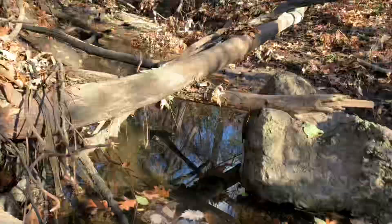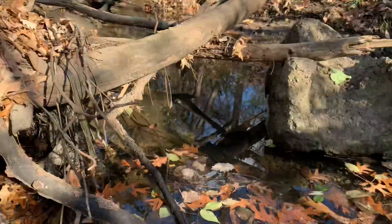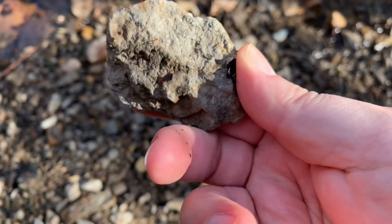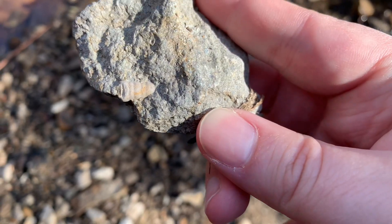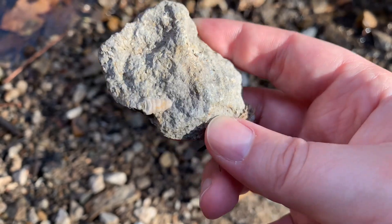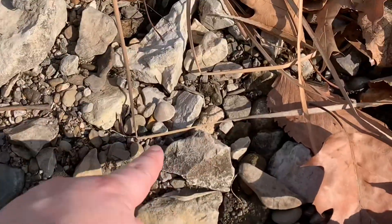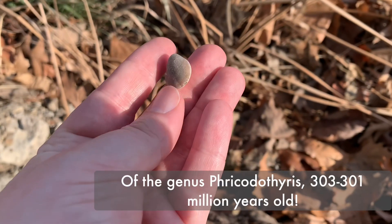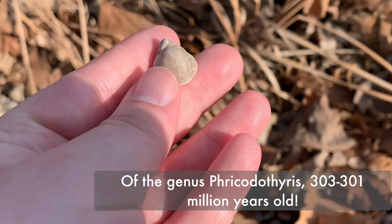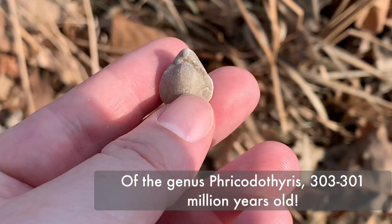I've gone about as far as I can in this stream without getting wet, and I look down in this pile — what's right here? A pretty decent sized crinoid stem, 300 million years old. That's wonderful. There's another clamshell — it's a whole clamshell. It's been waiting to be touched for 300 million years, in perfect condition.